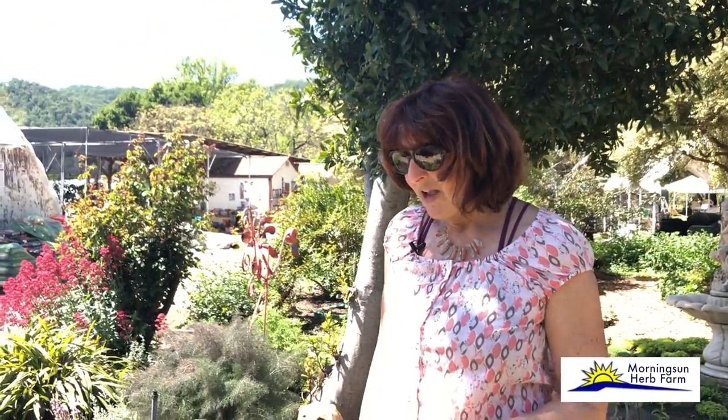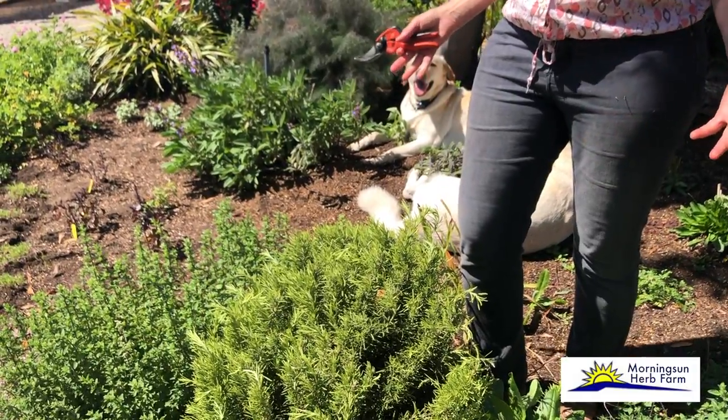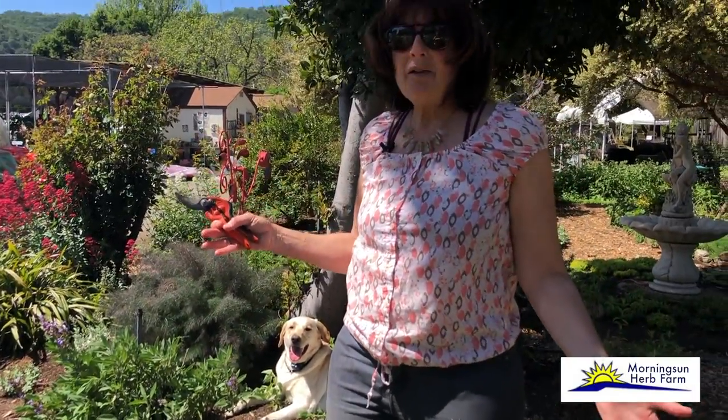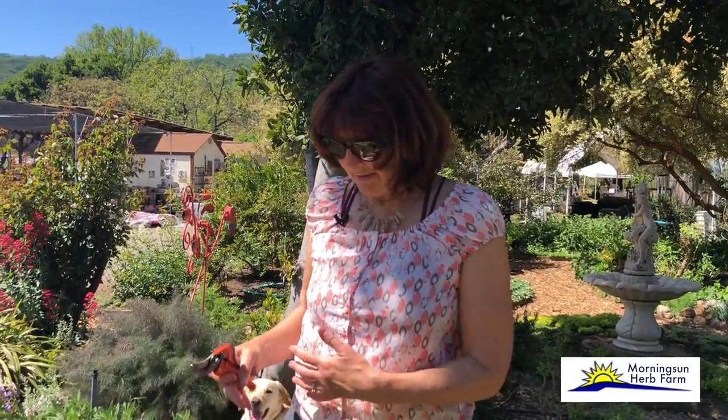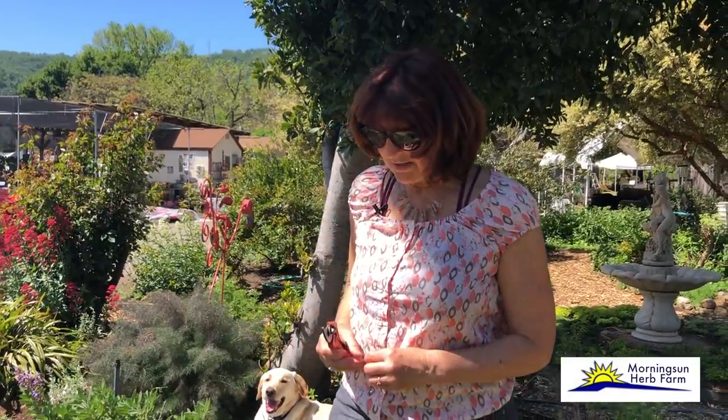The druids believed that if rosemary grew well in your garden, the woman ruled the house, so rosemary is definitely a women's herb. Here in California, it's almost a weed — it grows everywhere, every parking lot has a rosemary. However, in most parts of the country it's actually not winter hardy, and people bring it inside during the winter. So you choose your smaller varieties in order to keep it small and in a container.